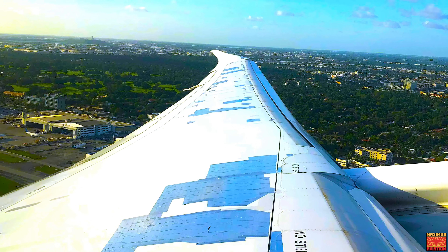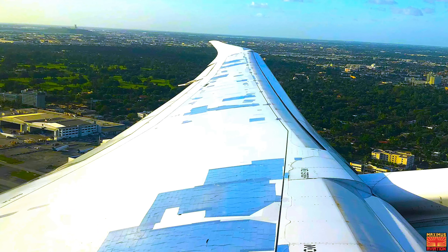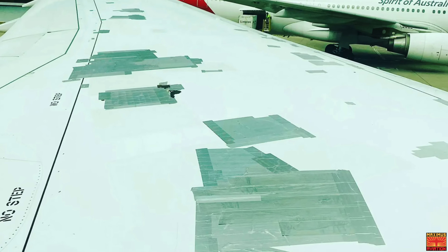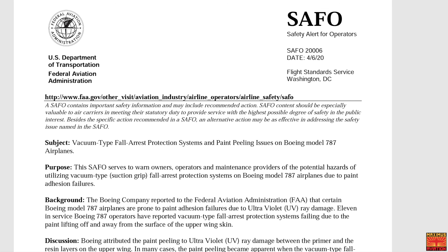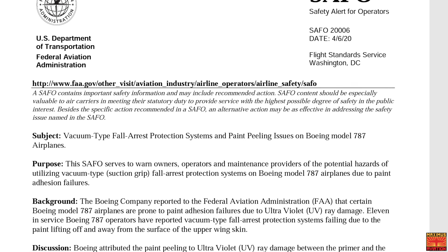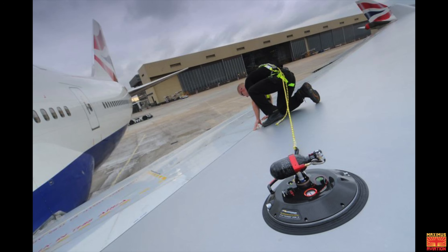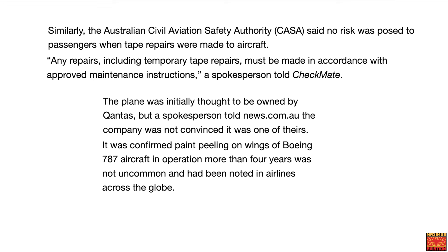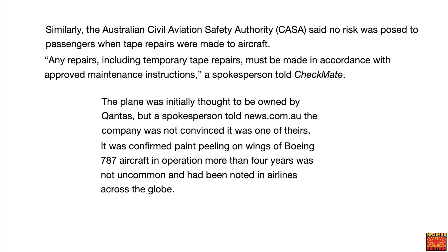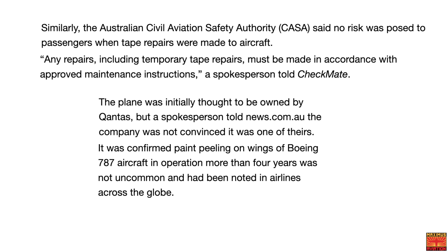If this sounds familiar, I have covered quite extensively the ongoing dispute between Airbus and Qatar Airways over their similar carbon composite A350s having an even more serious paint and skin problem that led to the grounding of all of Qatar's fleet of A350s, and both companies countersuing each other for hundreds of millions of dollars. However, the seemingly widespread issue has been downplayed by Boeing. A Boeing spokesperson has been reassuring airlines and passengers that the peeling paint does not affect the structural integrity of the wing and does not affect the safety of flight. The FAA says the only potential risk posed by peeling paint was to airline staff when using vacuum-type fall arrest protection systems.